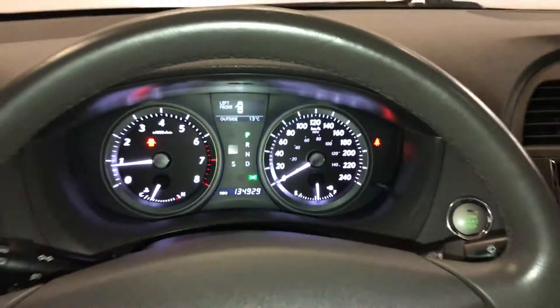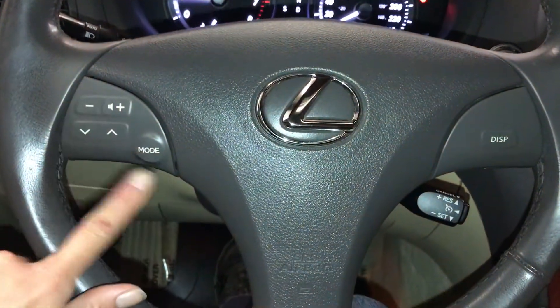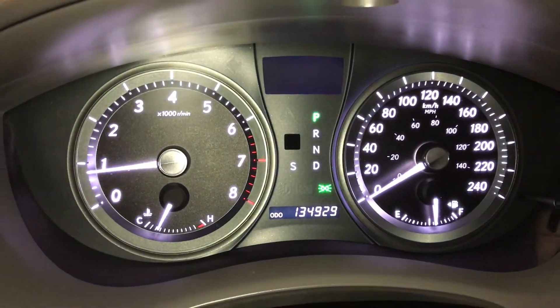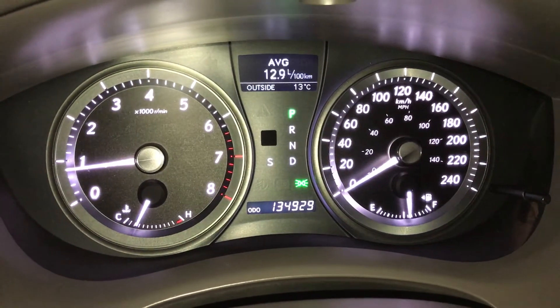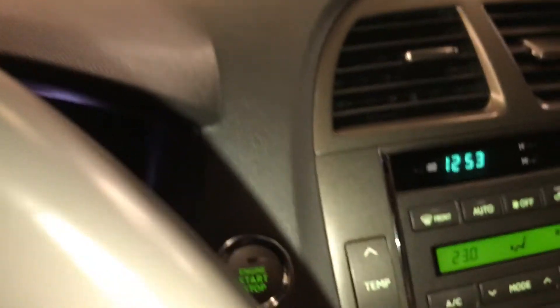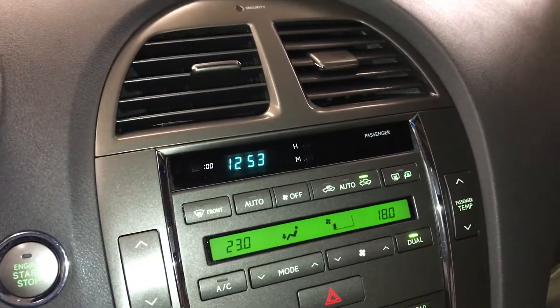Fully leather wrapped, audio controls, cruise control. This button right here controls information on the dash: average speed, outside temperature, kilometres till empty, odometer trip. Engine start and stop button, digital clock.